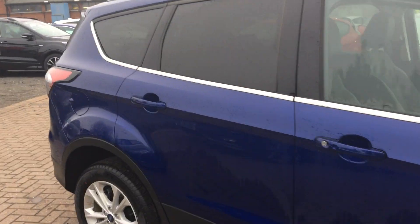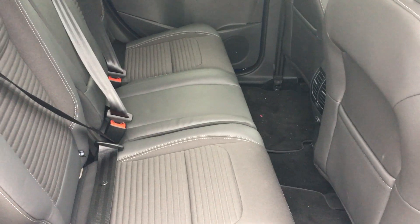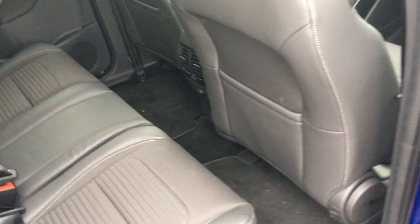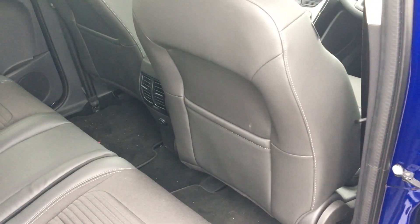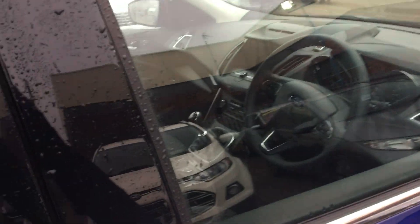Taking a closer look at the interior, behind the rear privacy glass you can see that we have the part cloth, part leather interior with rear ISOFIX points for child seats for that added bit of extra safety and peace of mind when your kids are in the back. We do have rear ventilation, great leg room and storage, as well as rear speakers for when the radio is on and rear electric windows.